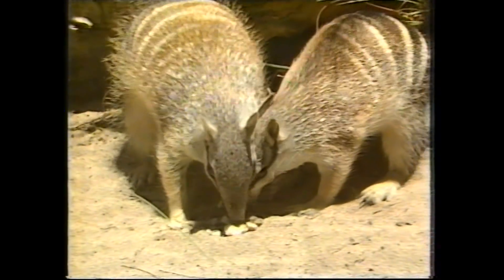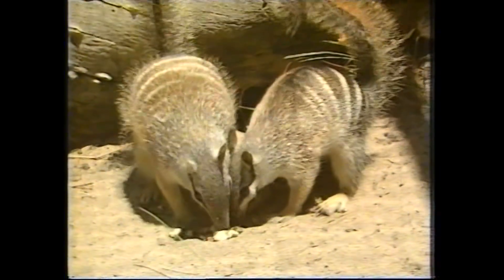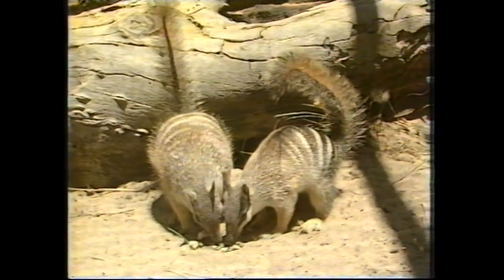If you look at the numbat, it's a beautiful little creature with a long nose, a long, sticky tongue, and a big, feathery tail with which it can cover itself. It also has an interesting striped camouflage.